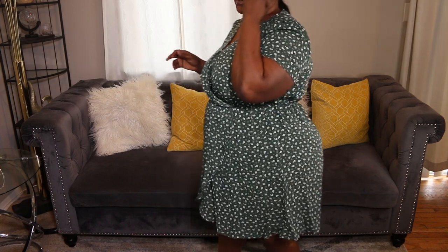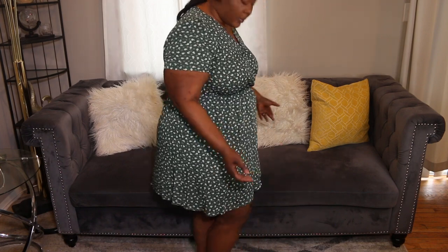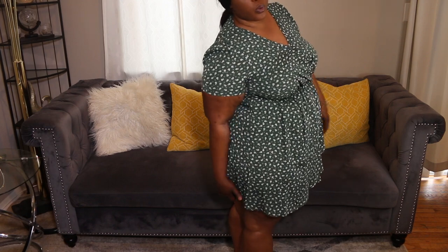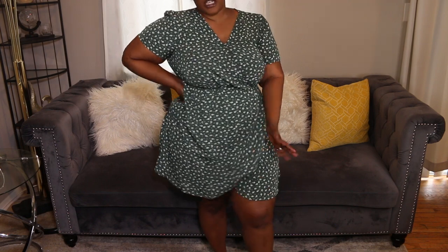Next we have this outfit — I like it, but it's one I'd just wear to chill at home. It's a green and white floral dress. The length is okay, which is why I'm keeping it as a home outfit — if any wind hits, it's going up. I'll be staying home with this, having my little cocktails. But I really do like the dress. It's also in the 2XL.